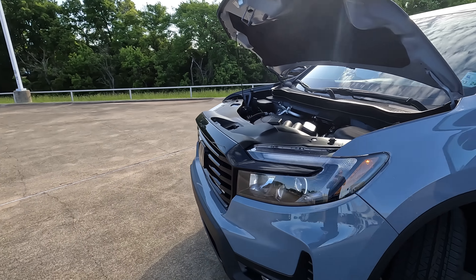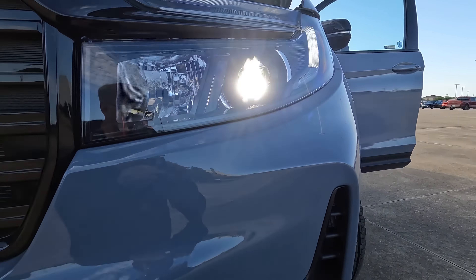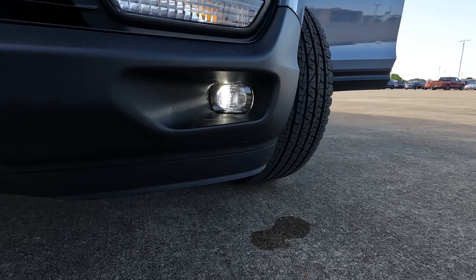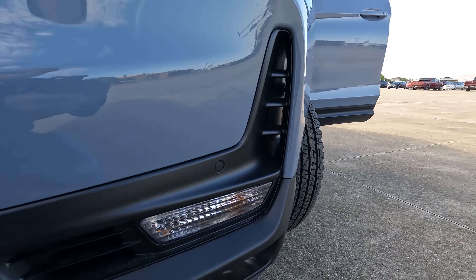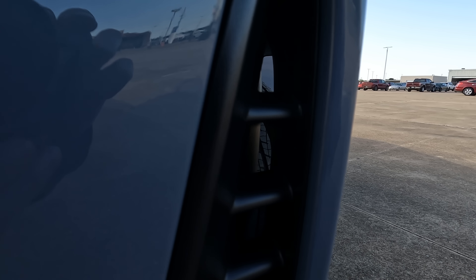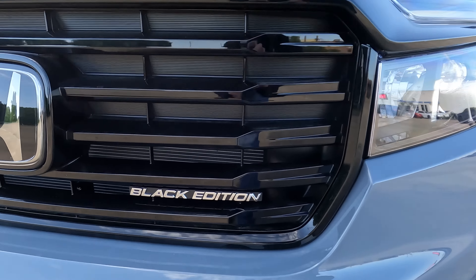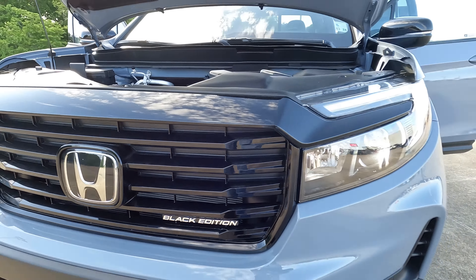As far as functionality goes, you're going to find the LED headlights and the LED fog lights, which are down here on the lower portion of the bumper. We're going to have the air curtains built into the front end here to help improve gas mileage, and the Black Edition badge on the gloss black grille.